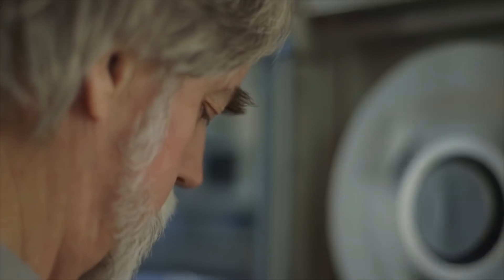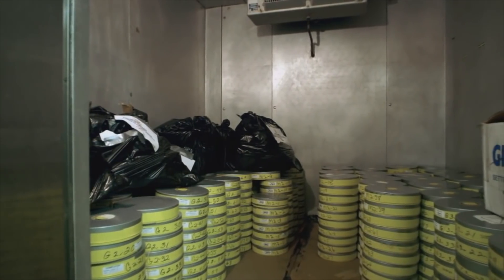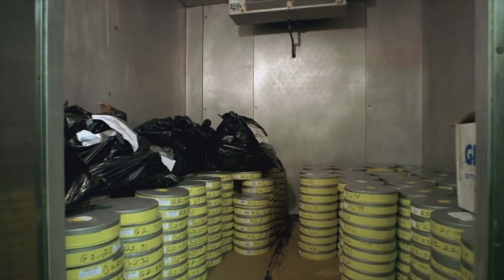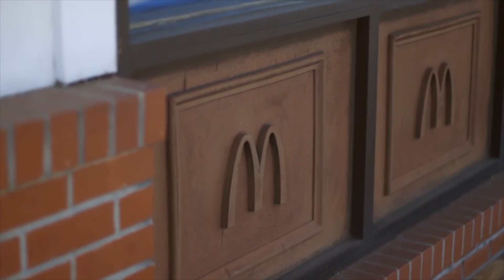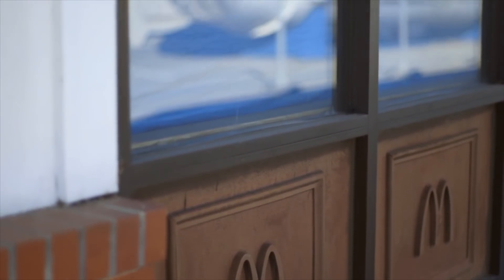These master tapes almost got thrown away, but were discovered stored in an old McDonald's restaurant on an Air Force base. And they called the place McNASA.